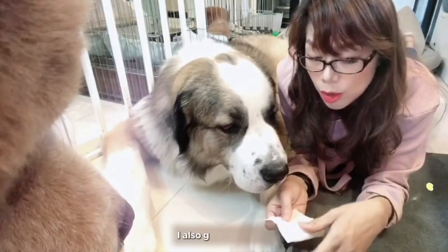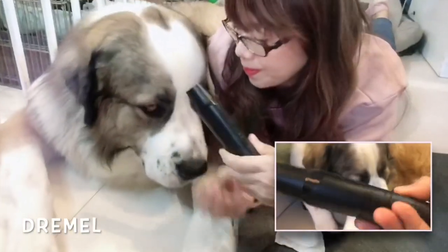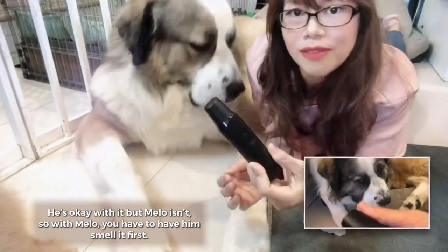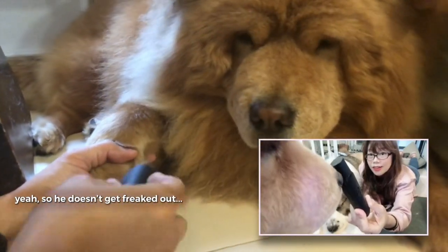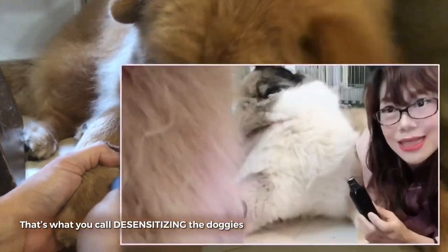I also got a Dremel. He's okay with it but Melo isn't. With Melo you have to have him smell it first so he doesn't get freaked out. That's what you call desensitizing the dog.